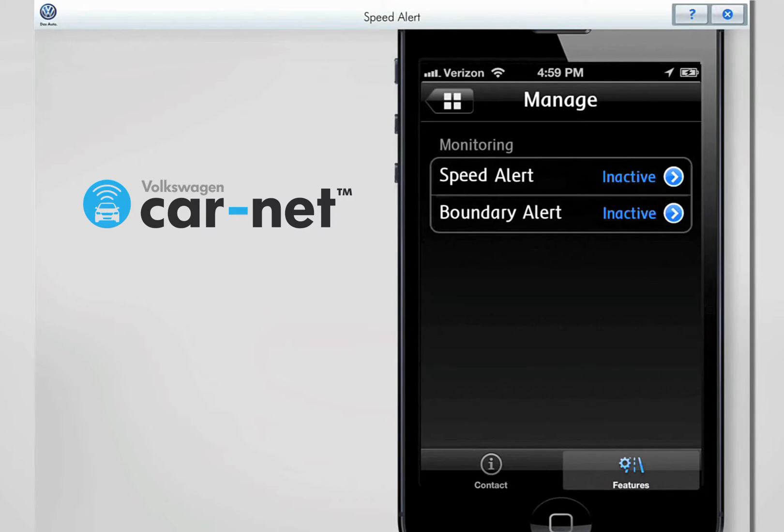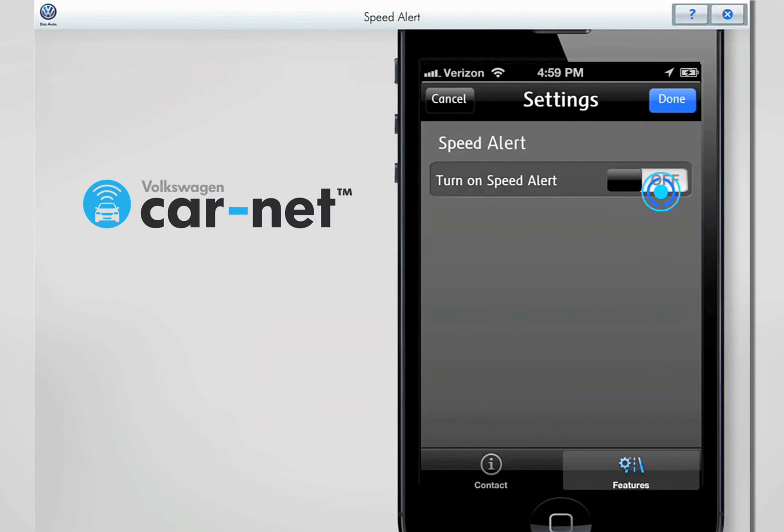The Manage menu shows you at a glance which features are currently active. Touching the blue arrow to the right of Speed Alert takes you to the Speed Alert menu. The Speed Alert can be turned on or off using the mobile app. Slide the button to the right to turn Speed Alert on.